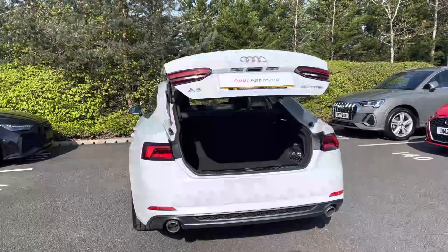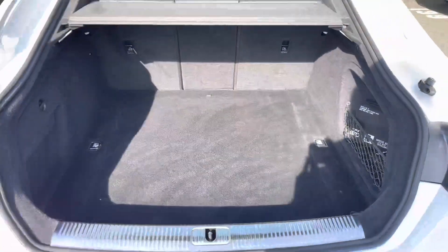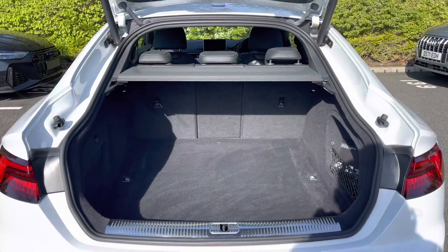The power operated tailgate can be conveniently opened using two clicks of a button on the key, and you're greeted by a wide opening for easy loading with 465 litres of boot space, ideal for items such as a weekly shop or even a set of golf clubs.